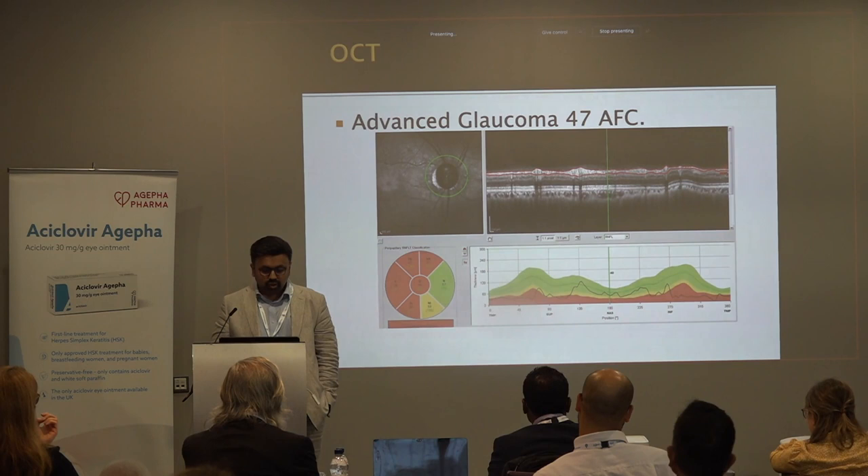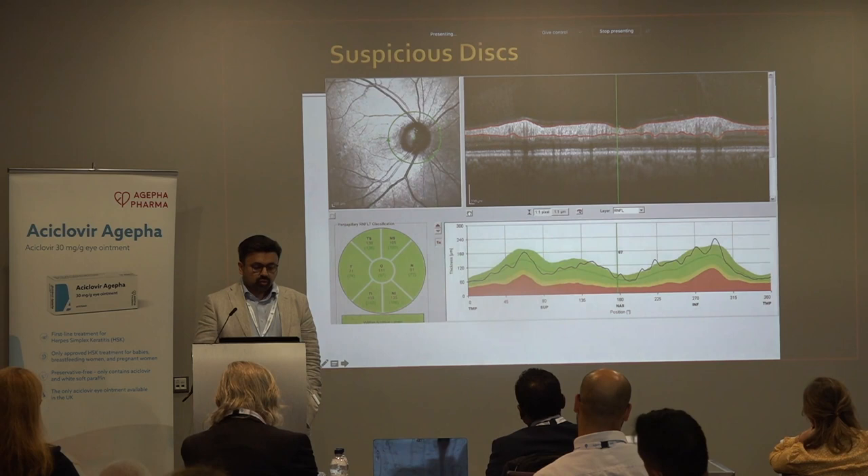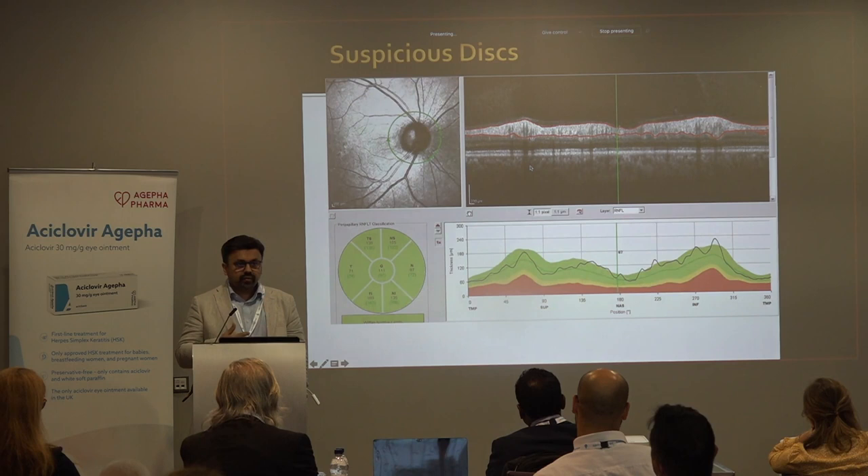You often get referred patients with suspicious-looking discs. This disc looks quite suspicious, but when you do the RNFL it's completely normal. So OCT helps, in my view, in diagnosing when there isn't glaucoma.